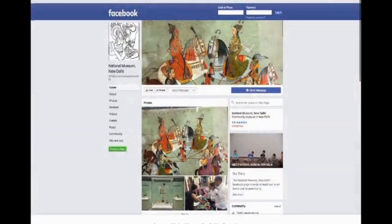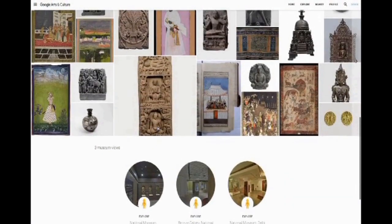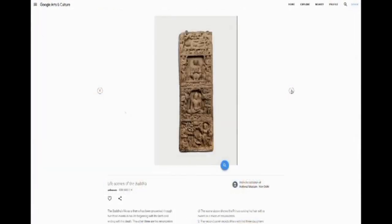They have introduced a series of new programs and tailored activities for both children and adults to engage with audiences at a deeper level. The museum is also very active on Facebook and Twitter, and shares information and updates with its visitors through its website.